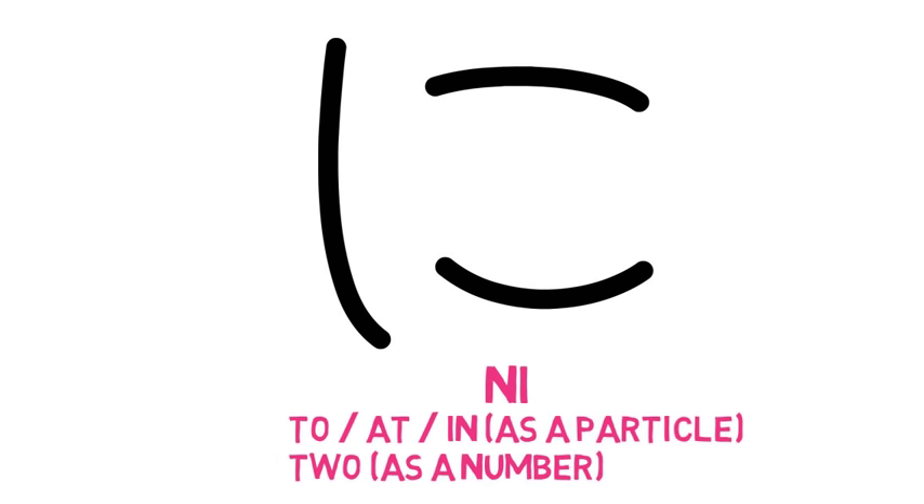With し (shi) and tenten, you can guess the sound: じ (ji). And now we have the common word jikan, which means time. This is す (su) — with tenten, we have ず (zu). Another common word: chizu, which means map. Be careful: if you say chizu, it means cheese, but chizu means map. Do you remember this せ (se)? With tenten, it makes the sound ぜ (ze). Our new word is zenbu, which means everything. This BU sound is from the character hu becoming bu. Next, this is そ (so) — the tenten makes the sound ぞ (zo). Our new word is zou, which means elephant and statue.